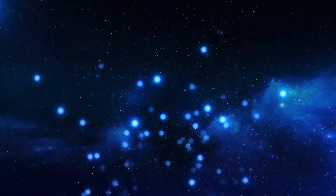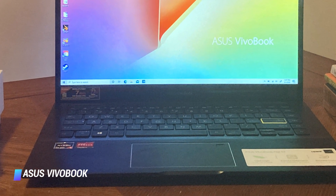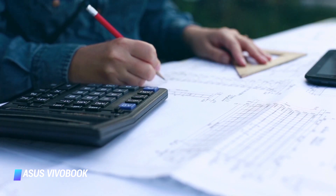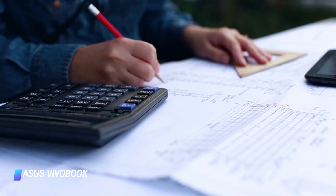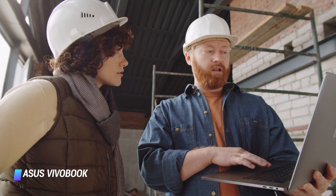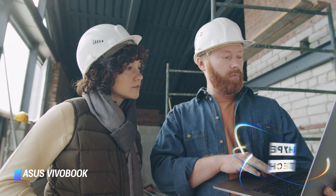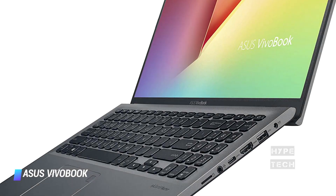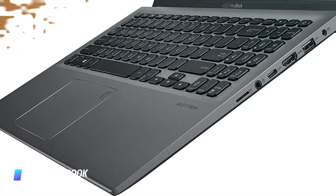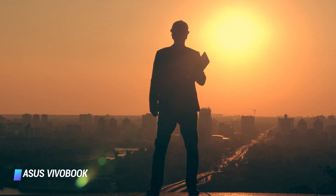Coming in at number 5: Asus Vivobook. When it comes to having a laptop that works just like you want, the Vivobook from Asus has it all covered. The Asus Vivobook is an amazing laptop with elegant looks from a trustworthy brand with a well-known reputation. With the launch of the all-new Vivobook with extensive and admiring features, the laptop has made its way to the top of the list of architectural laptops.